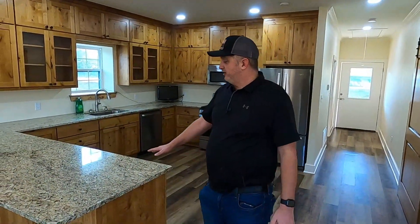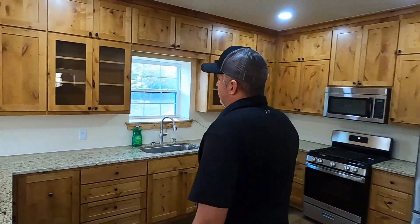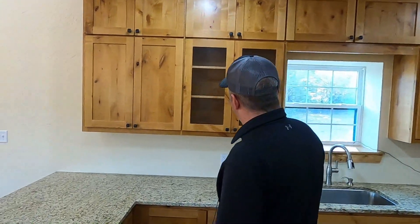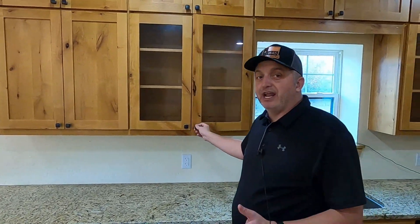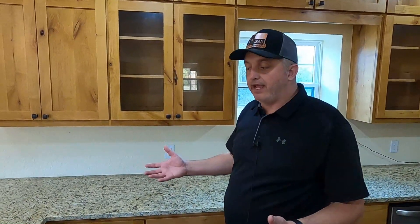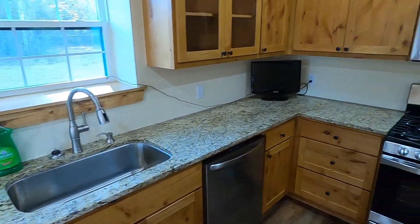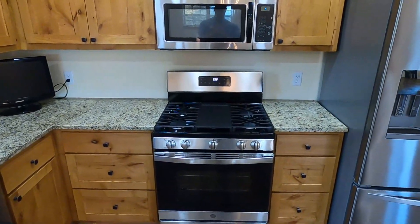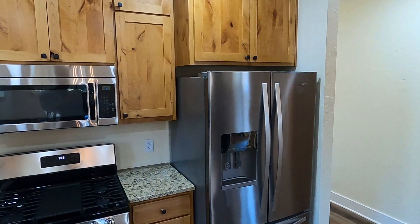This is granite countertops, three centimeters, along with the Nadi Alder stain grade cabinet. We actually did glass inserts in this one here, turned out really sharp — really give you a good accent on your special dishes or whatever you may have there, along with a large stainless sink rolling around to a gas range and stainless steel refrigerator.